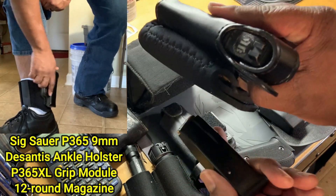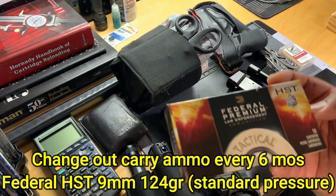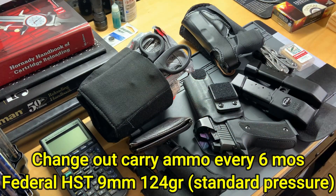I also have a backup gun on an ankle holster — a P365 with an XL grip module, a 12-round magazine plus one in the chamber. Every six months I change out my carry ammo — Federal HST. This stuff is really hard to get right now.